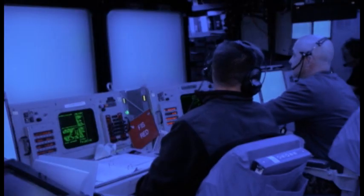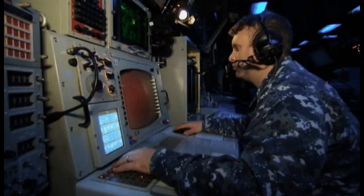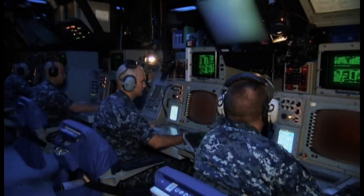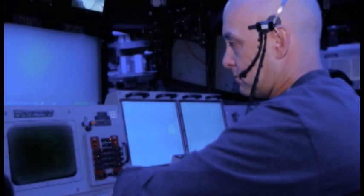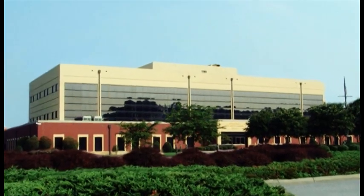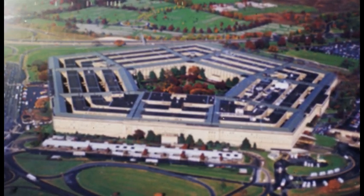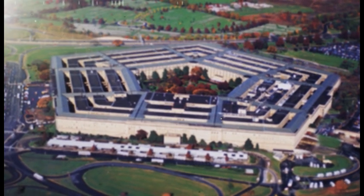Beginning with the very first flight test, Aegis BMD has made it a priority that the flight tests are operationally realistic, conducted under operational conditions, with tactically configured systems operated by fleet sailors. During FTM-21, Commander U.S. Navy Operational Test and Evaluation Force continued the operational assessment of the BMD 4.0 Weapons System and SM-3 Block 1B. Their assessment will support an upcoming full-rate production decision by the Missile Defense Executive Board.